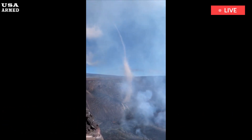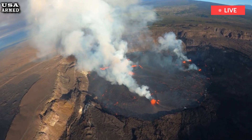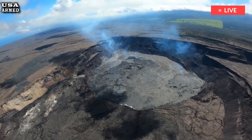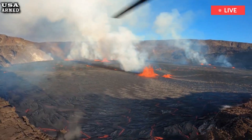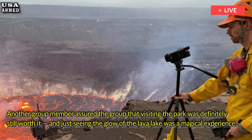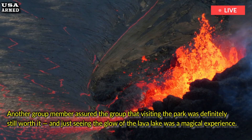"We flew in this morning, but it seems to have stopped," wrote an anonymous member Saturday morning in the Facebook group We Love Kilauea and Mauna Loa Volcanoes. "I literally wanted to cry. This has been on my bucket list for years." Another group member assured the group that visiting the park was definitely still worth it, and that just seeing the glow of the lava lake was a magical experience.